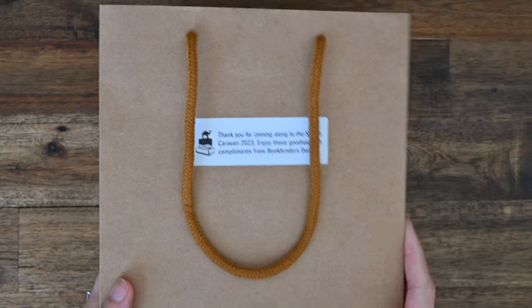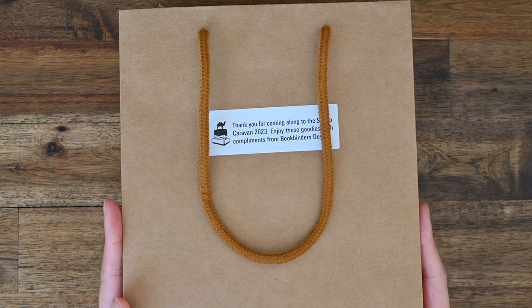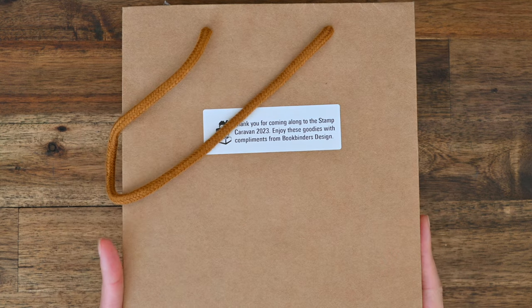Welcome to Lined Musings. Today we are going to go through my Stamp Caravan event little show bag from the recent event at Bookbinders Design.